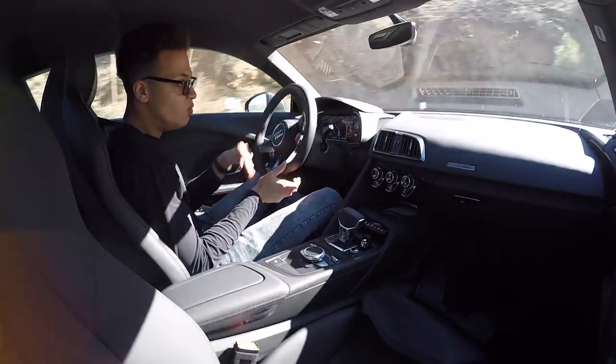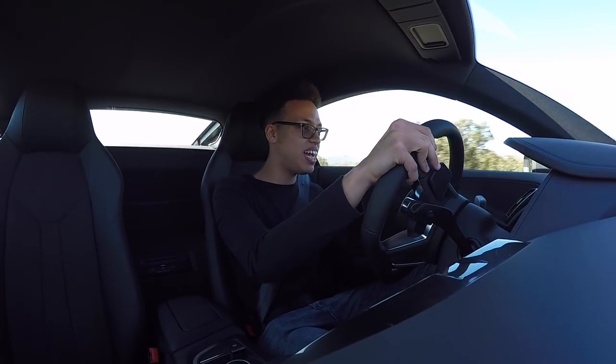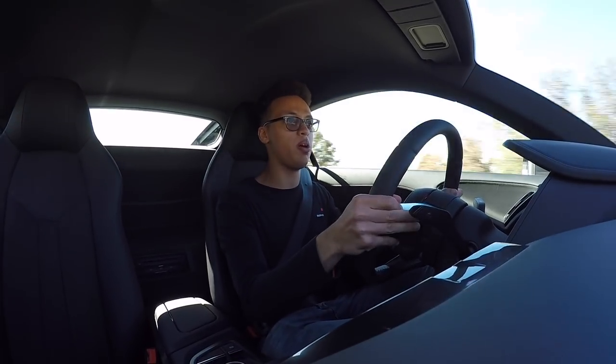You can get into a rhythm with the V10 Plus. The engine is just spectacular - it has a beautiful linear power delivery and it just feels proper. And the noise.